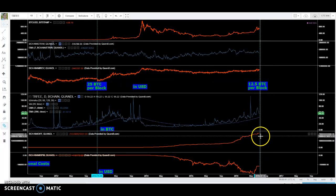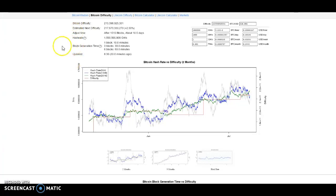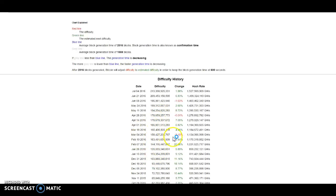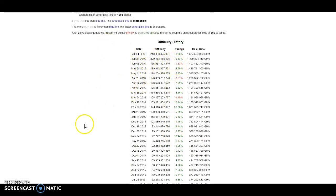I expect difficulty to drop after the halving as miners who can no longer cover electricity and infrastructure costs shut off their rigs. This will bring more centralization to mining, which isn't a good thing. Over on Bitcoin Wisdom, difficulty adjusts every 2,016 blocks, so it'll adjust in about 10 days — that'll be a good time to see what's going on with the hash rate. Since this has been recorded on that website, there have been very few decreases in hash rate, so it'll be interesting to see what happens post-halving.